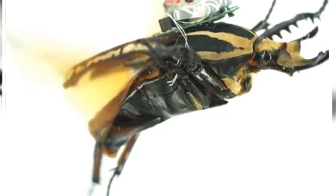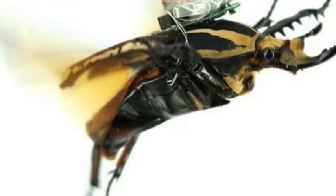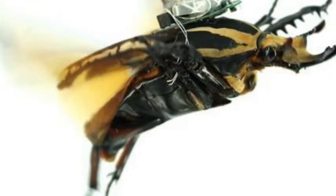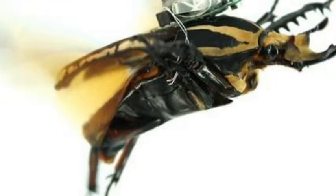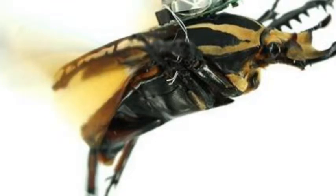Many robotics researchers have turned to insects for their inspiration when designing machines that can navigate rough terrain and squeeze into tight spots. But they have yet to be able to compete with the ability of living insects. This led Professor Sato and his colleagues to turn to attempts to control the real creatures using wireless backpacks that deliver tiny pulses of electrical current into the insect's muscles.